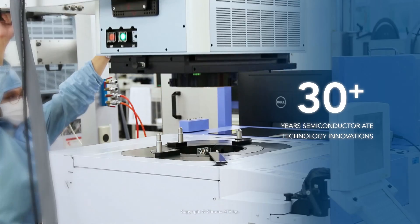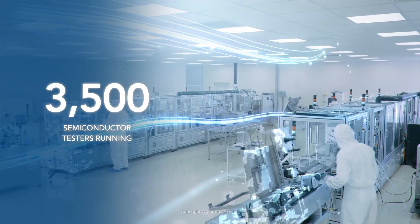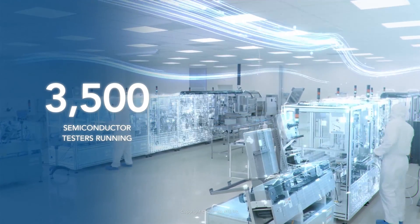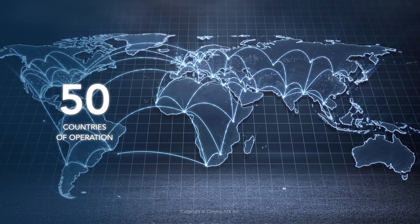Chroma has been innovating in semiconductor ATE technology for over 30 years. Right now, more than 3,500 of our semiconductor test systems are running worldwide in over 50 different countries.